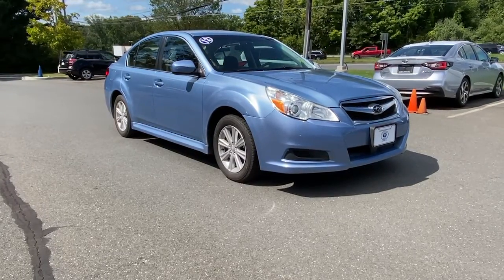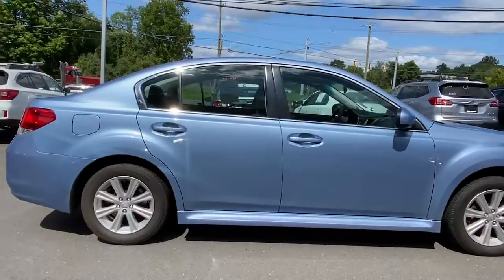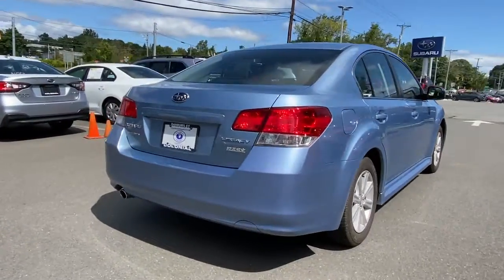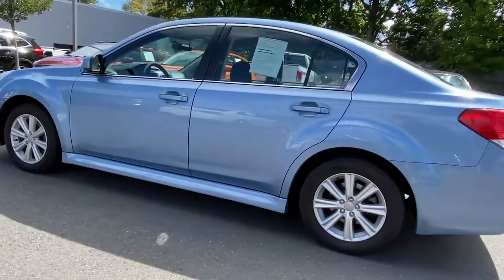You will be amazed by this 2012 Subaru Legacy. With less than 110,000 miles on the odometer, this vehicle stands out from the rest. Here's a sophisticated Legacy, the sedan that delivers safety, comfort, and efficiency, as well as an effortlessly smooth ride.